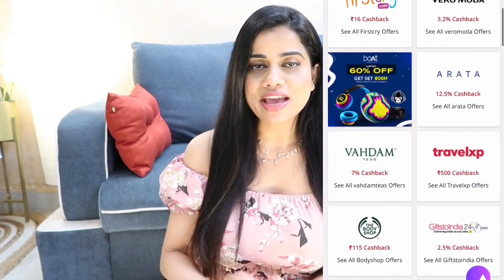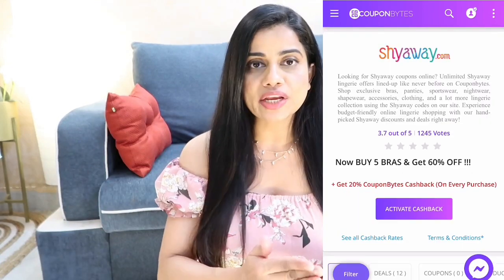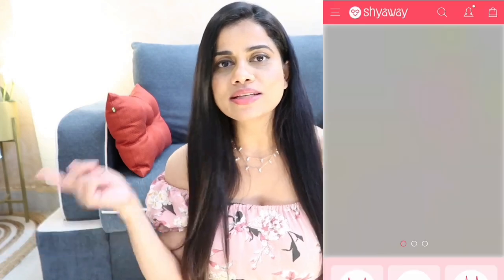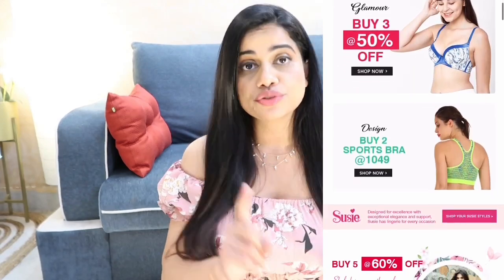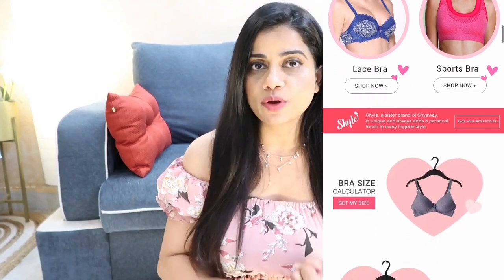CouponBites will take you directly to the Shyaway website where you'll see a lot of crazy offers, deals, great prices, and great quality. You just click on your favorite products, move them to your cart, and shop like you normally would. There's a cash on delivery facility on Shyaway, which is really good, plus a 15-day return and exchange policy. And I got 20% cashback through CouponBites.